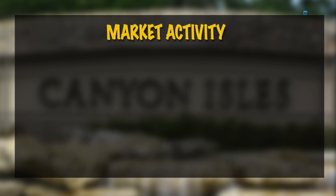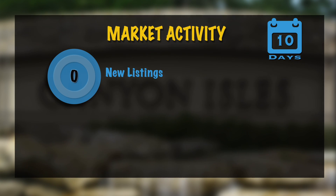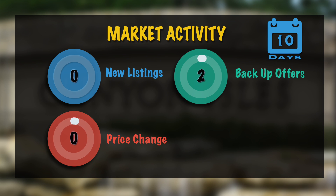Next we're going to take a look at the market activity. In the last 10 days, we have two properties accepting backup offers.